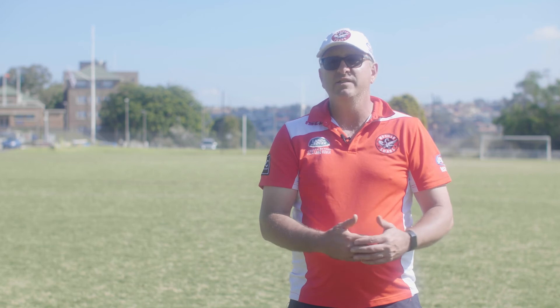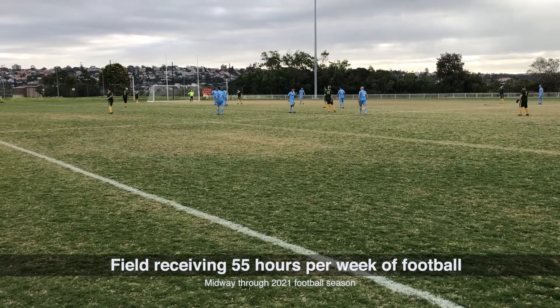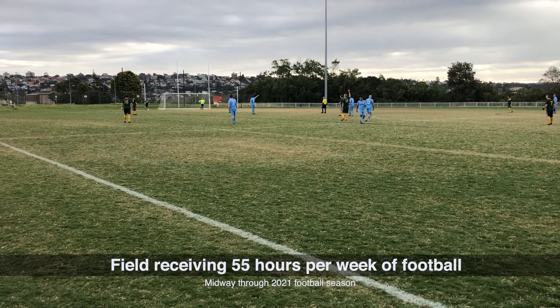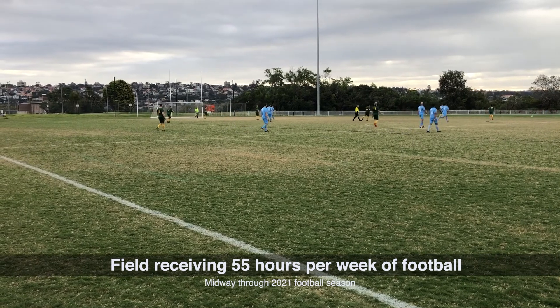I thought we might have a good pitch for the first season and then over time it would deteriorate, but we've seen none of that over the last three years. It's holding up strong and is a much better solution than artificial.